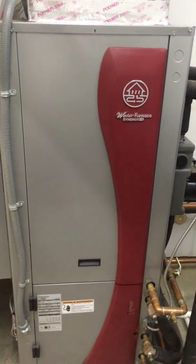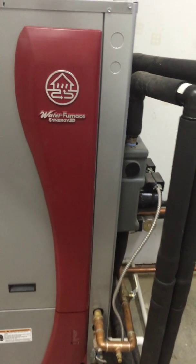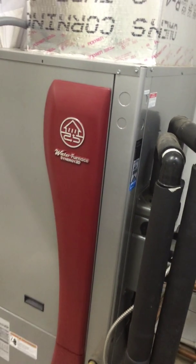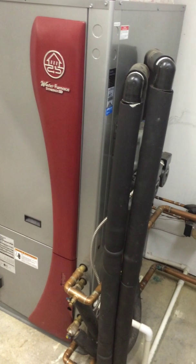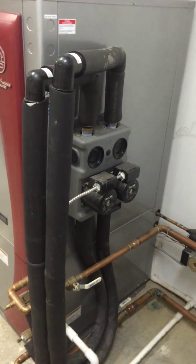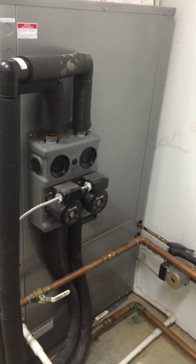Basically what this Synergy 3D system does, it does three things. It heats and cools the forced air through the ductwork, it also does hot water generation for their domestic hot water heaters, and it will also do all of their hot water heating for the radiant floors.